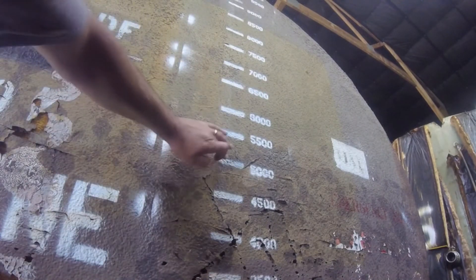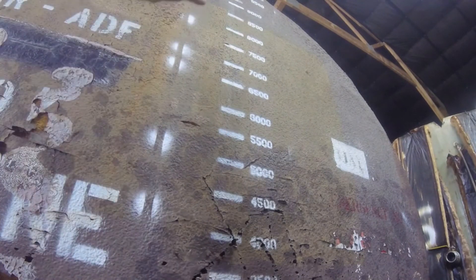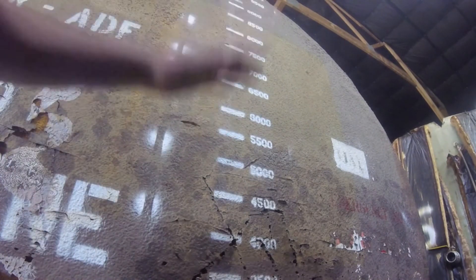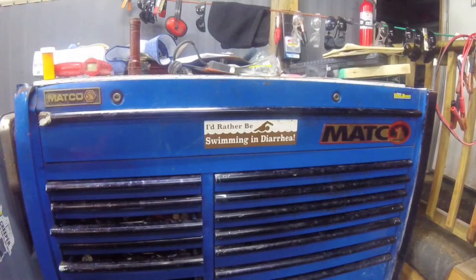That emulsion layer, or that creamier stuff, starts right around 5,000, so I've got about 5,500 gallons of good oil on top that I could skim off. But that's too close to call it a full semi load, so I'm going to give it another couple of days and maybe come back at this next week and try to ship it then.